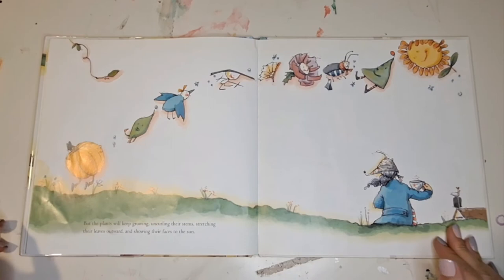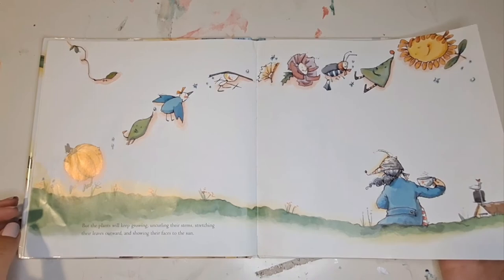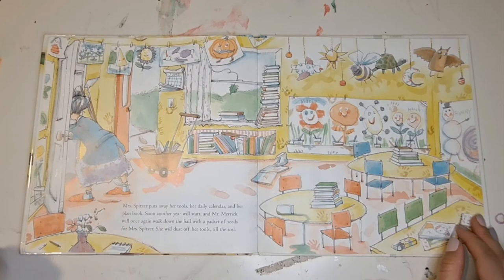But the plants will keep growing, uncurling their stems, stretching their leaves outward, and showing their faces to the sun. Mrs. Spitzer puts away her tools, her daily calendar, and her plan book.